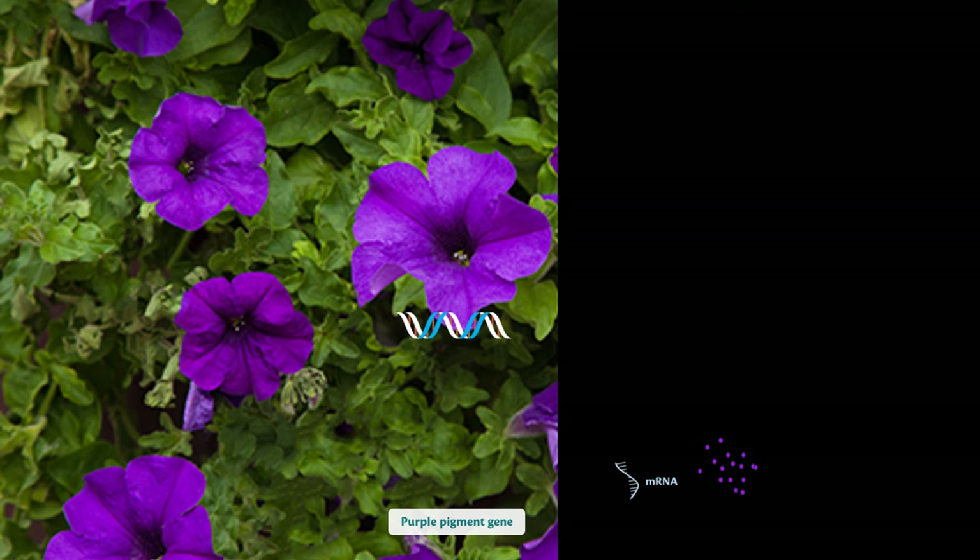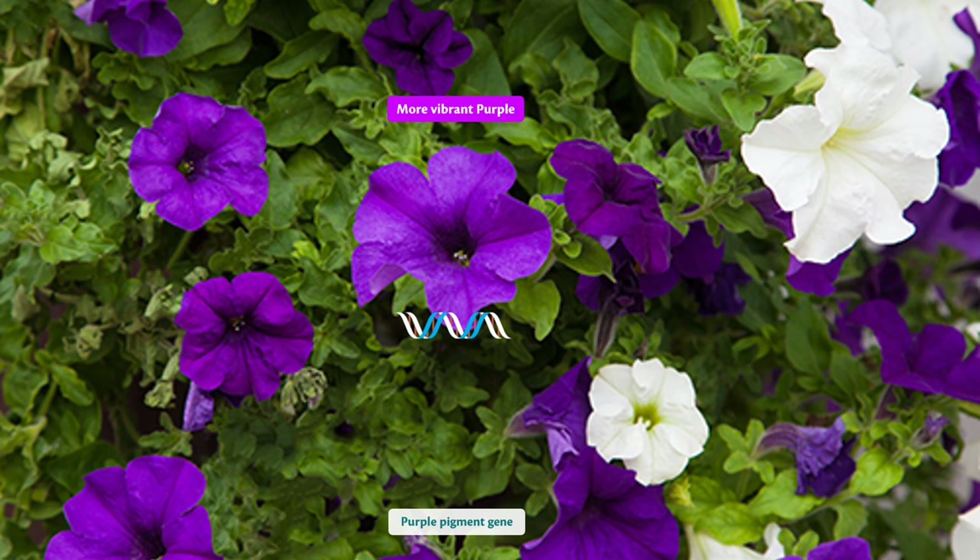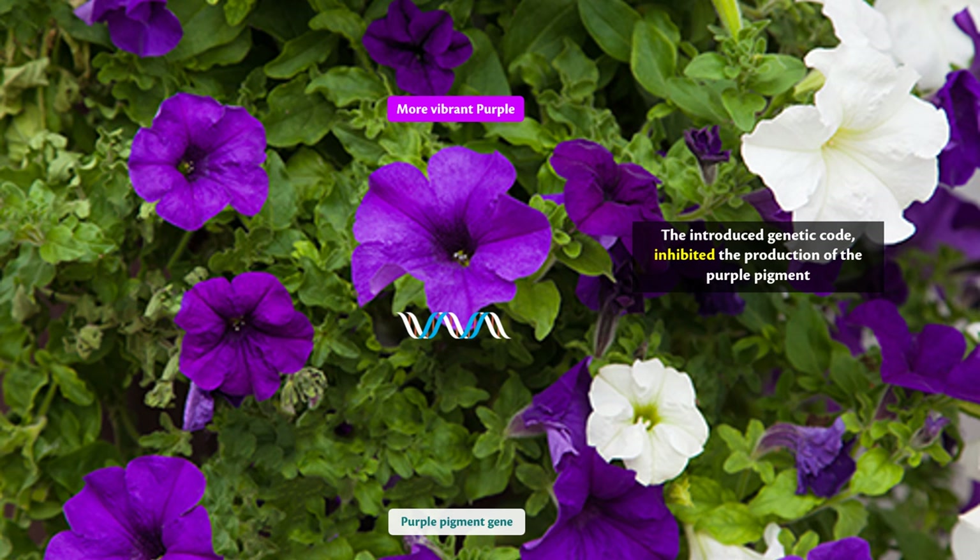However, contrary to their expectations, this did not deepen the purple color. Instead, it led to some flowers losing their color entirely and turning white. What they accidentally discovered was that the added gene was actually silencing the original color gene. This was our first glimpse into the world of gene inhibition and silencing. This unexpected result started extensive research in the field, which by the late 1990s led to a breakthrough understanding of RNA interference.